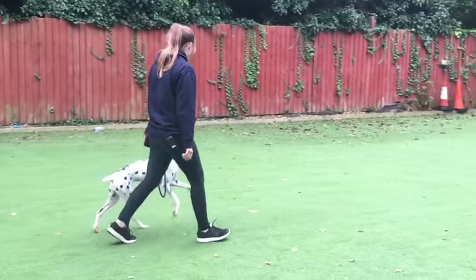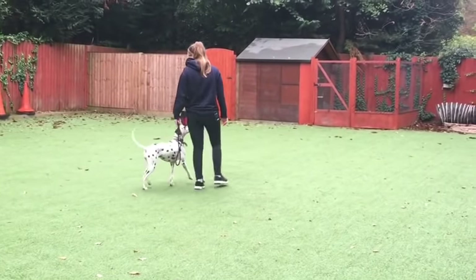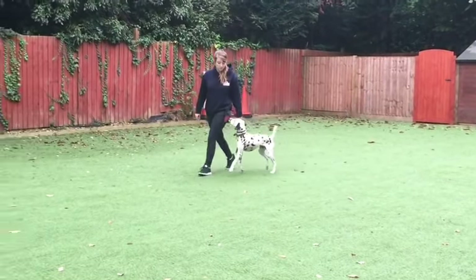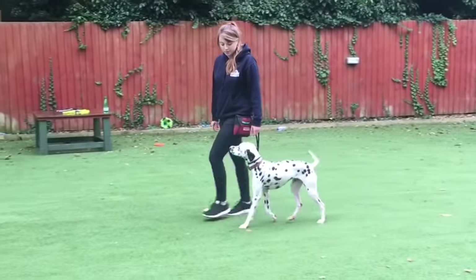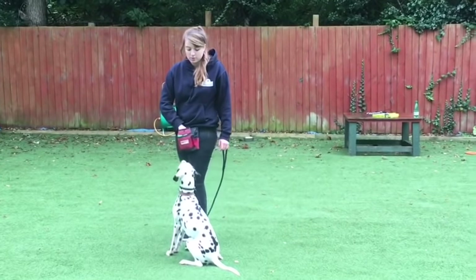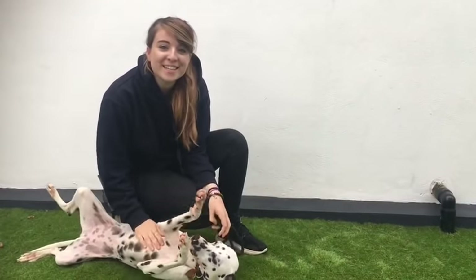Overall, Dalmatians can be wonderful family pets if they are stimulated in the home environment mentally and physically. When they are younger, they can be bouncy and very excitable. But with the right training and guidance, they can add a large portion of personality to your lives, if you have the time and energy to keep up with them. Hope you enjoyed the video and thanks for watching.